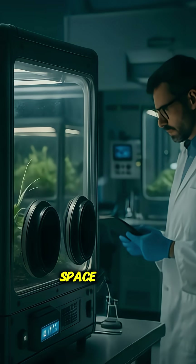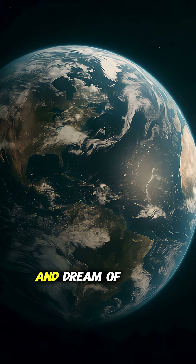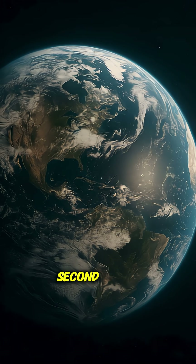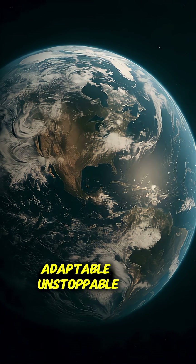If they can survive space, maybe life elsewhere doesn't need Earth-like conditions. While we build bunkers and dream of Mars, tardigrades thrive where we'd last a second. Maybe they're a glimpse into life's future — resilient, adaptable, unstoppable.